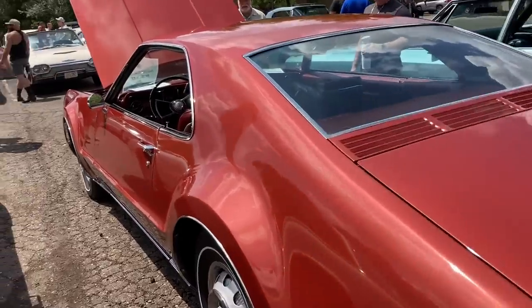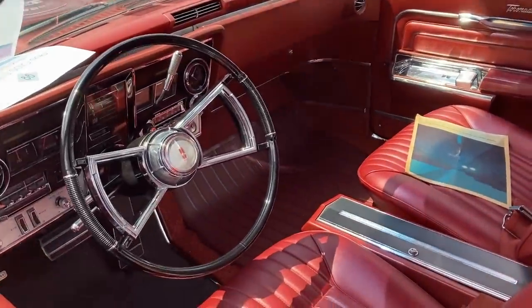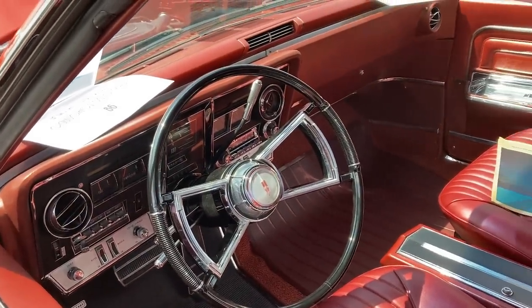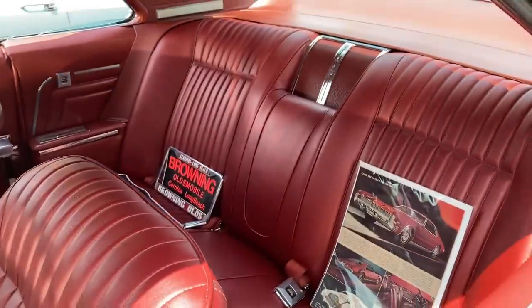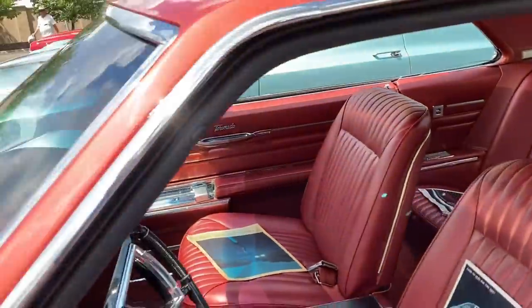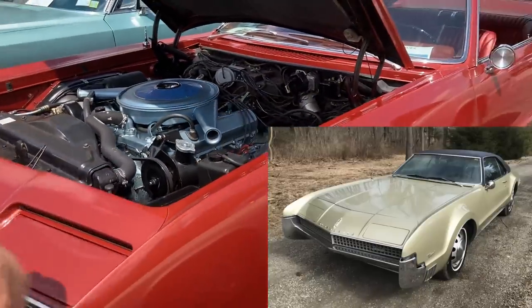As each year ticked by, this version of the Toronado would change pretty significantly. In '67 the interior would change, including a different steering wheel, the seat stitch pattern, and the door panels. On the outside, the front of the Toronado would get an egg-crate grille and the headlights would lose their eyebrows over top of them.